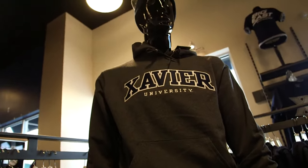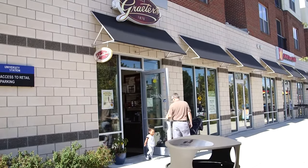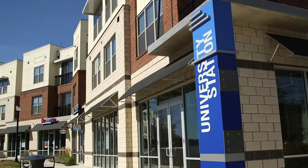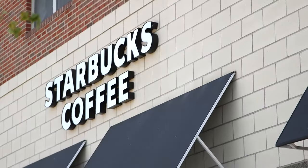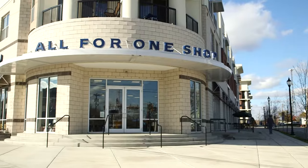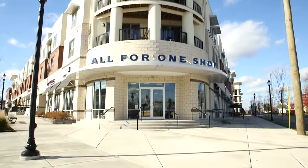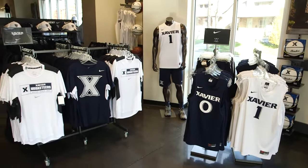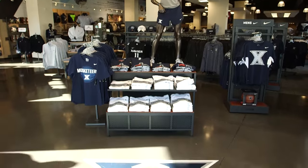This is University Station, where hometown favorite Graeter's Ice Cream resides, well within reach for all Musketeers just a block down the road. In addition to Graeter's, there are lots of other options here at University Station, like Starbucks and Gold Star Chili, another city staple in Cincinnati. And you definitely can't leave campus without stopping by the largest Xavier merchandise store on the planet, the All For One Shop. This place has everything you could imagine — t-shirts, sweatshirts, hats, polos — all things All For One are right here.